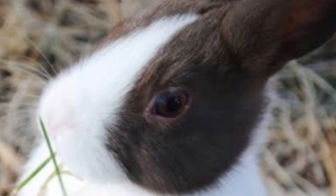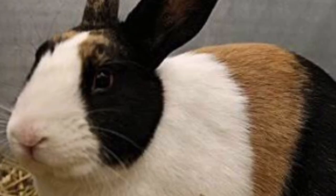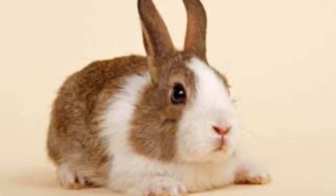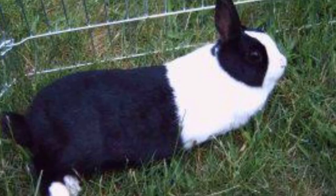Being a good owner and socialising with your rabbit will ultimately be the thing that makes or breaks your relationship. And because of their sociability, if they spend too much time alone in their enclosure, they may become depressed and bored, especially without a friend with them to interact with.